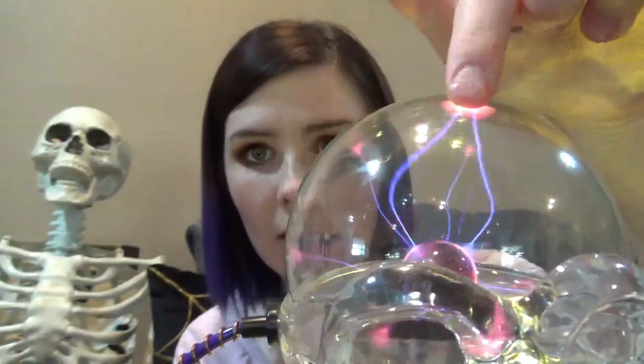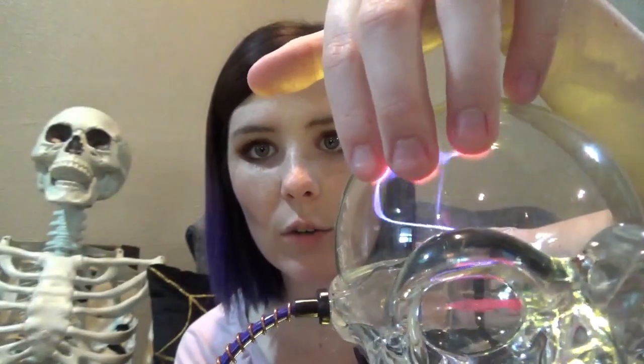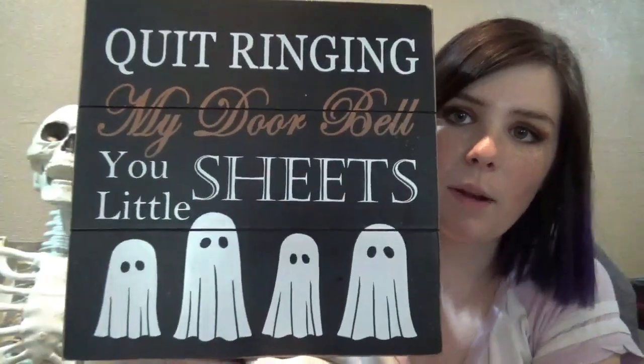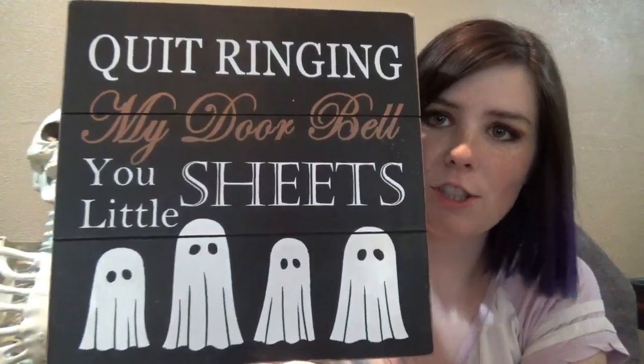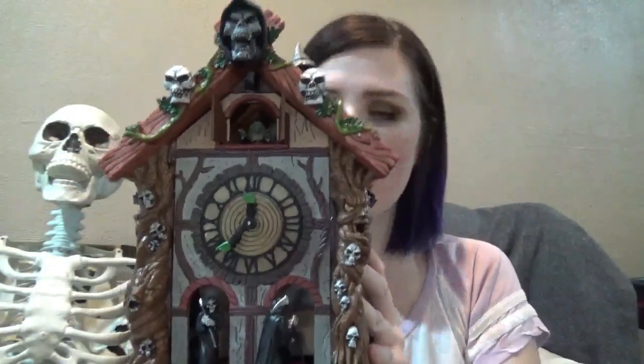I got this from Target last year and it is really cool. When you touch it, the light kind of goes to wherever you're touching. We have some Halloween signs — my husband picked that one out last year. I think we got this from Gordman's.